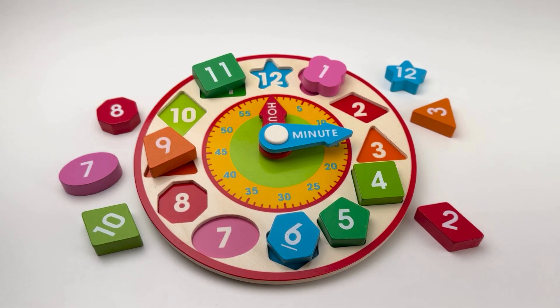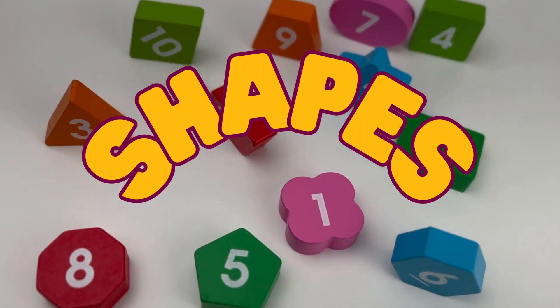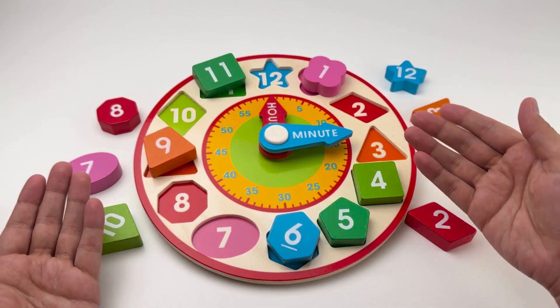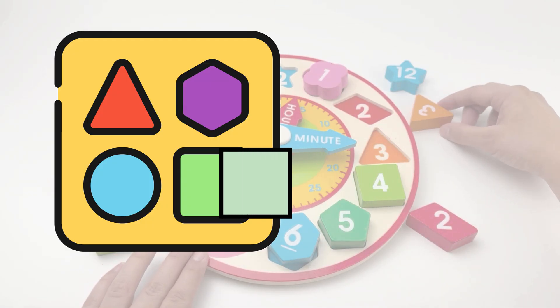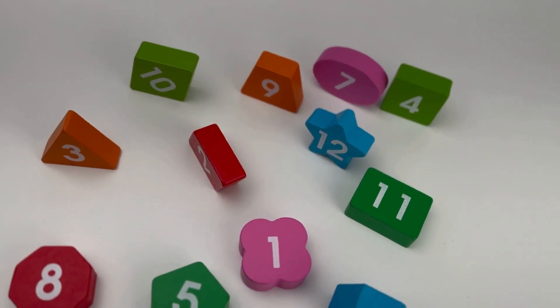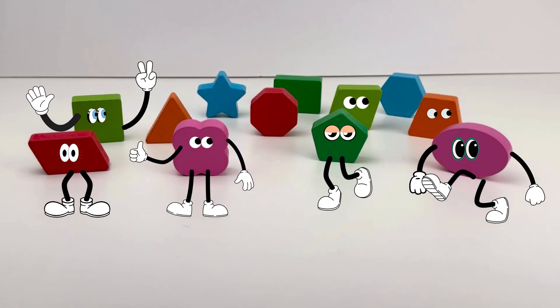Hello little friends! Today we're going on a super fun adventure with this magical clock. We are going to learn about shapes, practice counting, tell time, and play a matching game. Are you ready to start? Let's go!